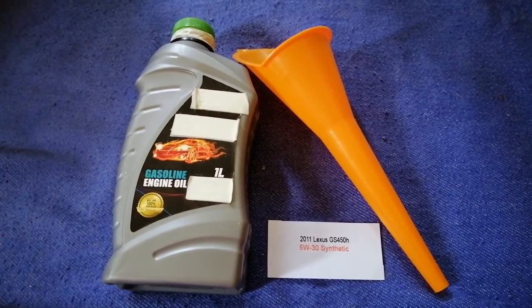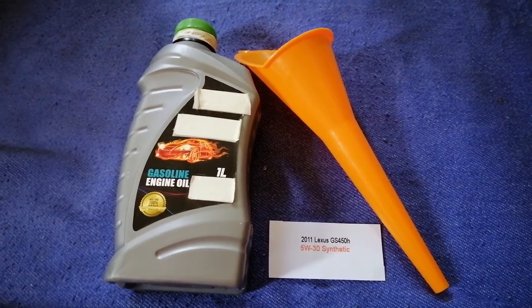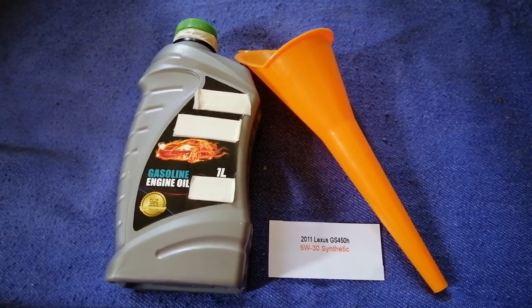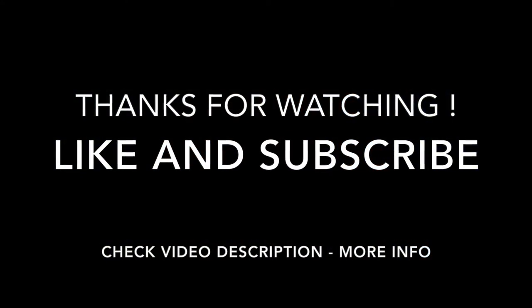If your 2011 Lexus GS450h uses a different type of oil, make sure to leave a comment and let the rest of us know. Don't forget to check the video description for the most recent price. Thank you for watching — please like and subscribe.